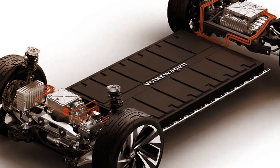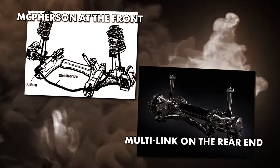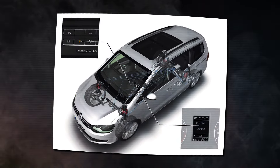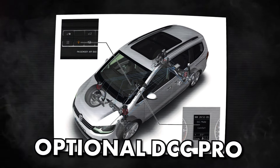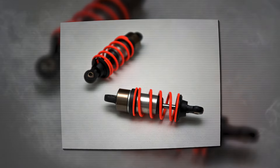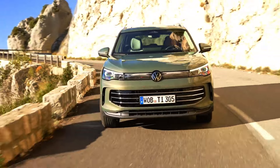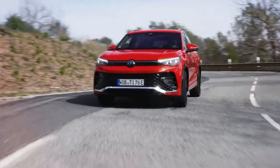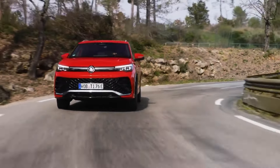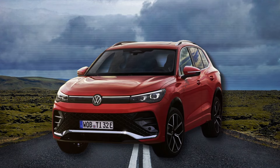Interesting updates are coming in the suspension department. The base setup is quite the same, with McPherson at the front and multilink on the rear. But we expect the North American version will also get the new adaptive chassis-controlled DCC and optional DCC Pro, which comes with two-valve shock absorbers as one of the key upgrades. Furthermore, the European spec model also comes with vehicle dynamics management, a system that manages electronic differential controls just like in the new GTI. With these upgrades, the new Tiguan would offer more precise, stable, and better handling compared to the outgoing model, which already impresses with its driving engagement.